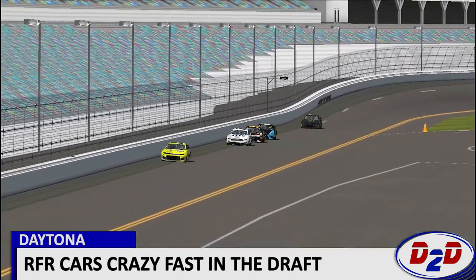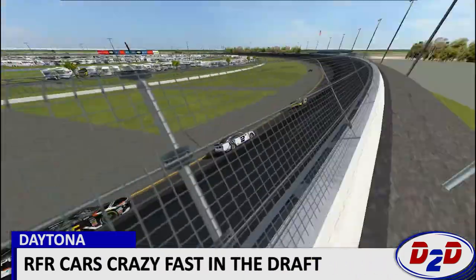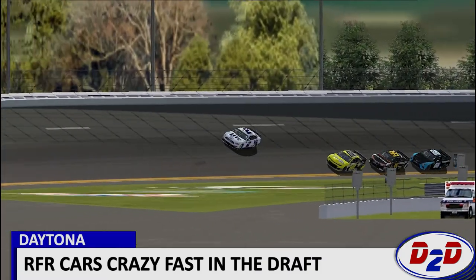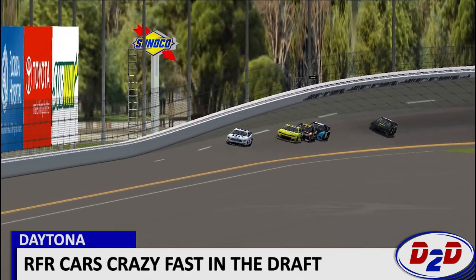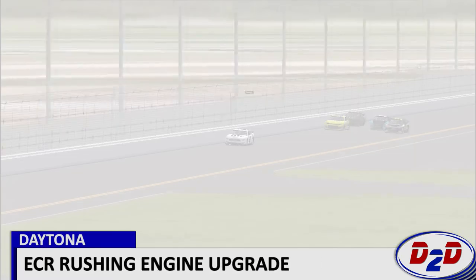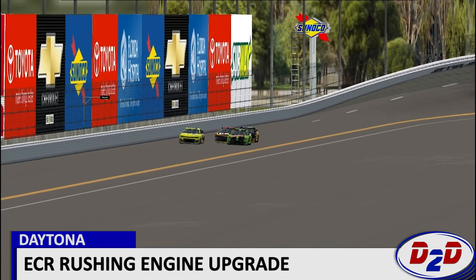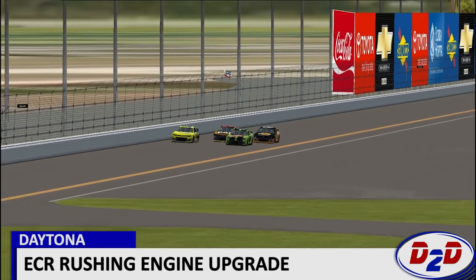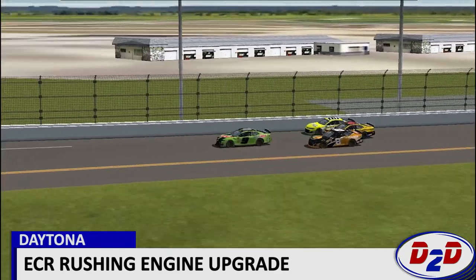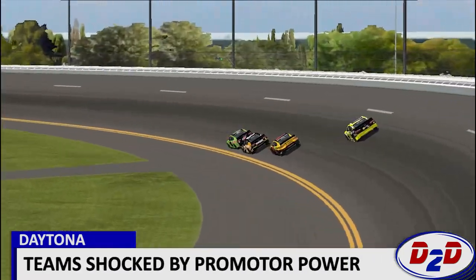Moving on to the 2 car of Brad Keselowski, drafting with Matt DiBenedetto, and clearly outrunning everybody. The Ford Mustangs have been walking over everybody in practice — they seem to have a low-downforce situation or something, because they're able to unlock speed at times that others simply can't. Ricky Stenhouse Jr. is one of the people expected to challenge for pole position in this race, along with Brad Keselowski.